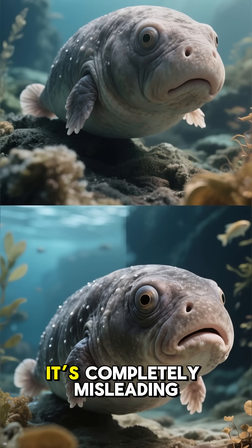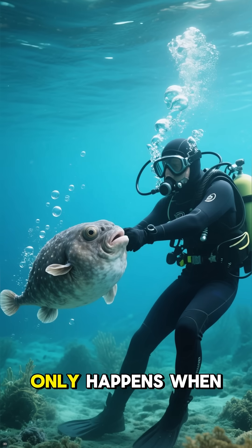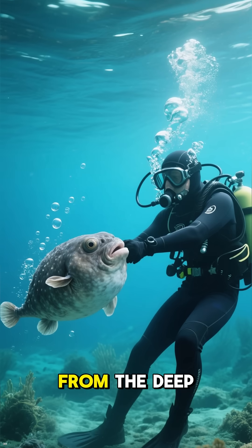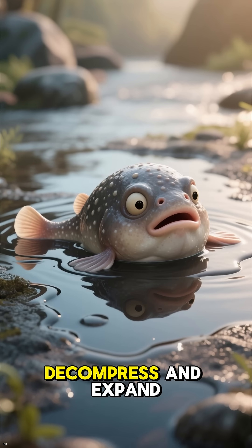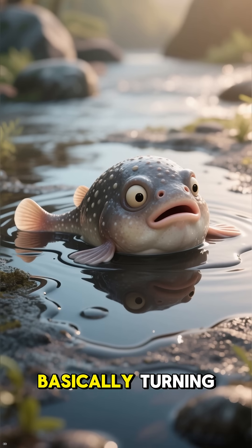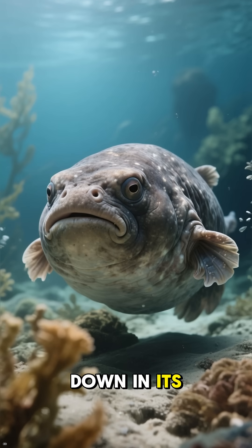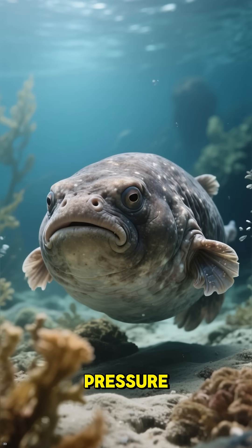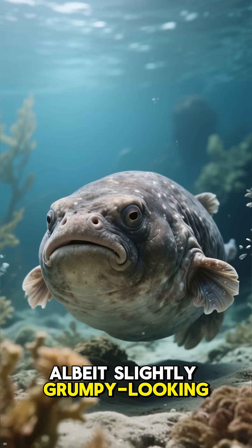Now, about that infamous photo — it's completely misleading. That droopy, blob-like appearance only happens when the fish is rapidly brought up from the deep. The drastic drop in pressure causes its body to decompress and expand, basically turning it into the puddle-like creature we see in memes. Down in its natural habitat, under all that pressure, it looks much more like a regular, albeit slightly grumpy-looking, deep-sea fish.